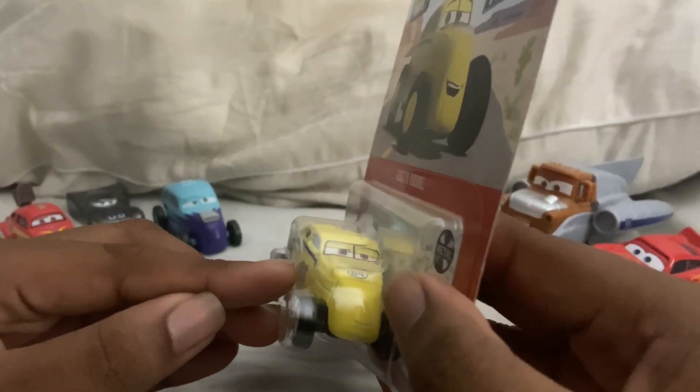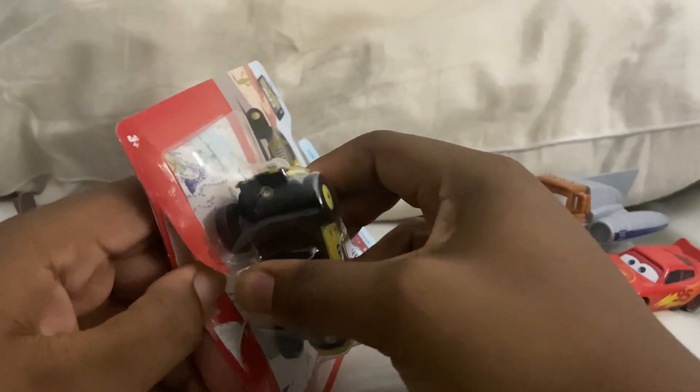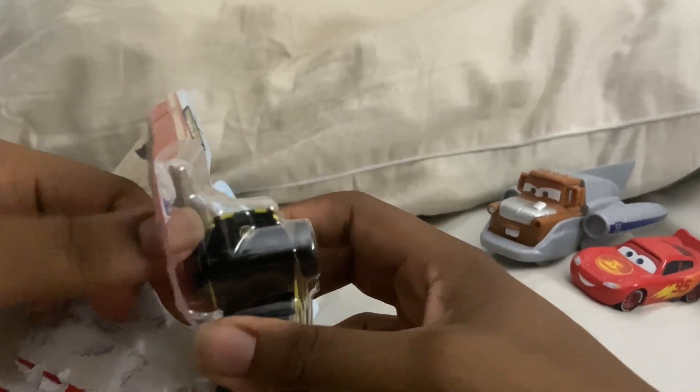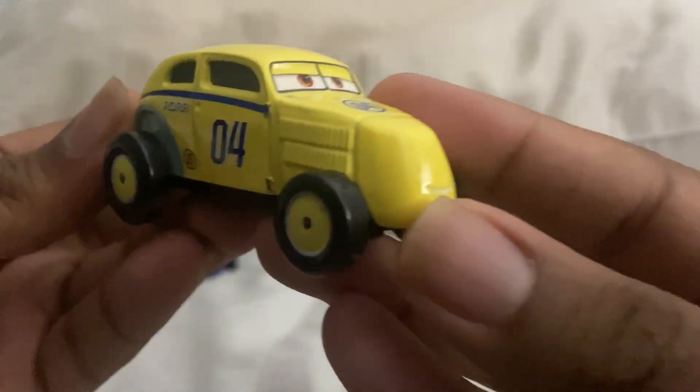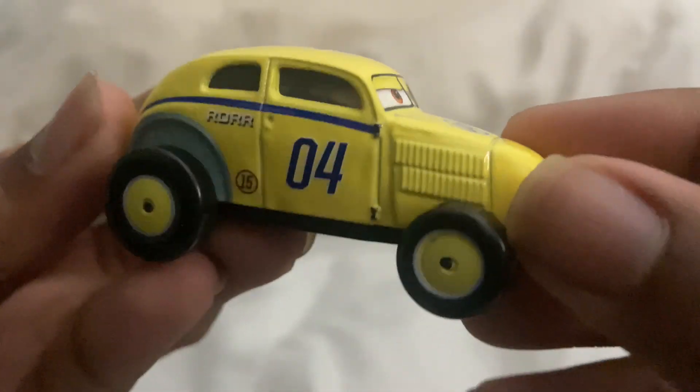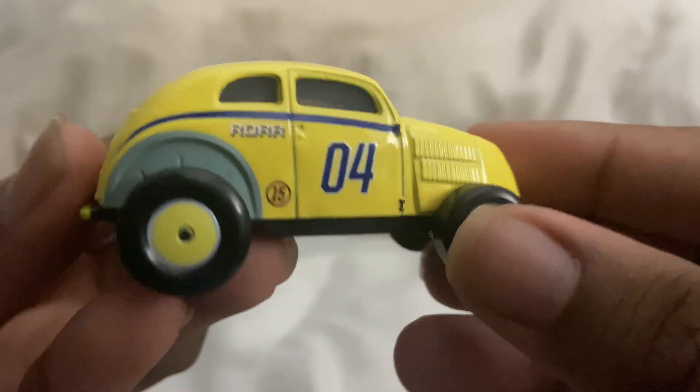Now his prototype looks way different between the real car, so let's open them up out of the packaging. This is brand new for 2023. Here he is — I'm just gonna call him Marshall. Why not? I still can't read his name correctly.